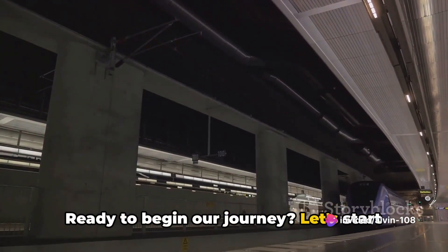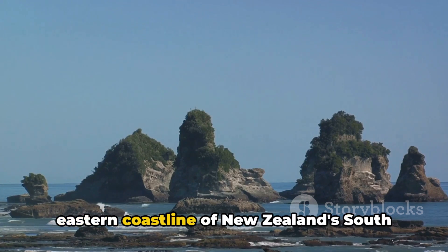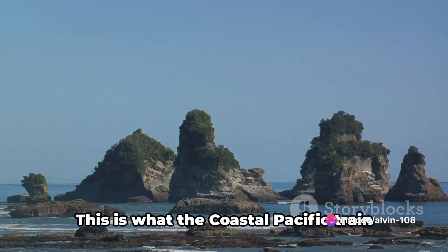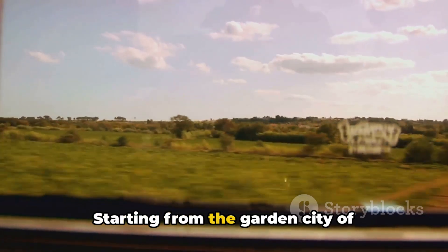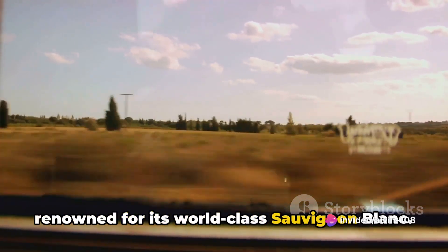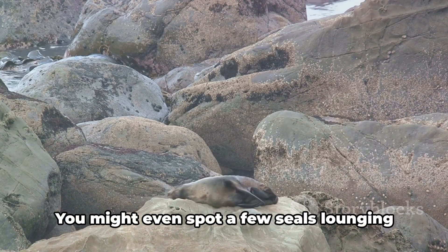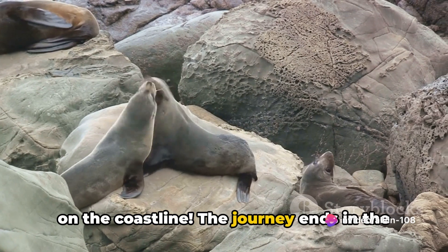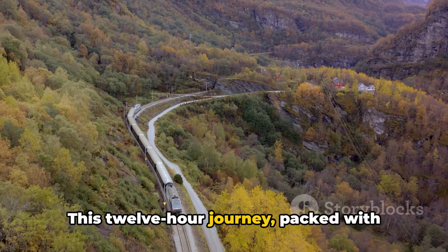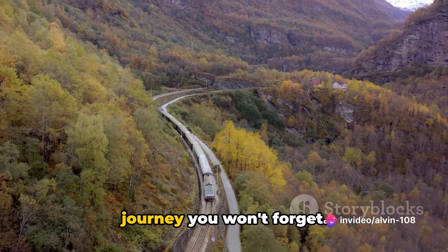Ready to begin our journey? Let's start with number 10: taking the Coastal Pacific train journey. Imagine gliding along the stunning eastern coastline of New Zealand's South Island, where the rail line hugs the shore, allowing you to take in the breathtaking views of the Pacific Ocean. Starting from the garden city of Christchurch, the train meanders through the rolling vineyards of Marlborough, renowned for its world-class Sauvignon Blanc. As you journey north, the train skirts the edge of the Pacific Ocean, offering mesmerizing views of the Kaikoura Ranges. You might even spot a few seals lounging on the coastline. The journey ends in the little port town of Picton, the gateway to the stunning Marlborough Sounds. This 12-hour journey, packed with unforgettable vistas and captivating attractions, is a feast for the senses.